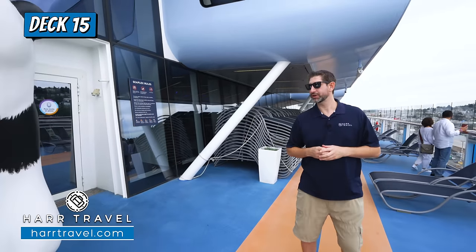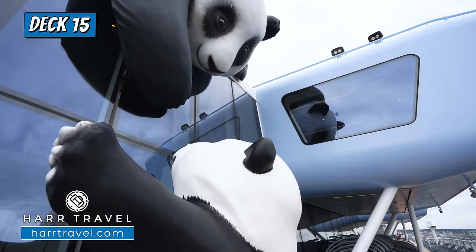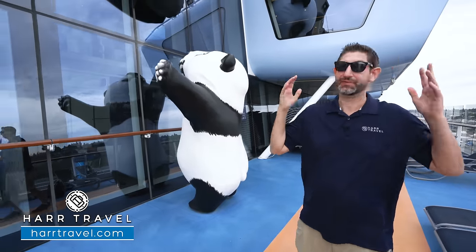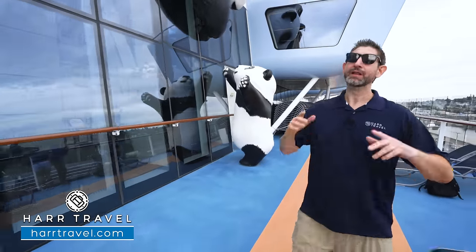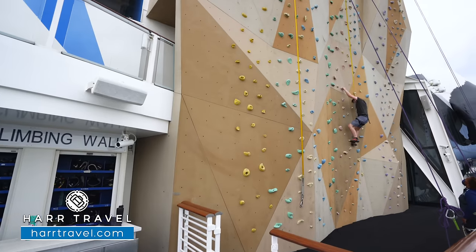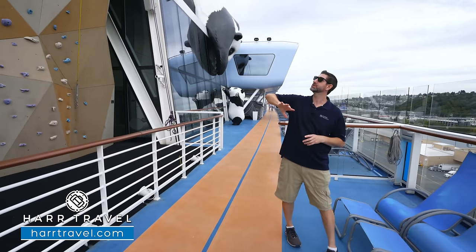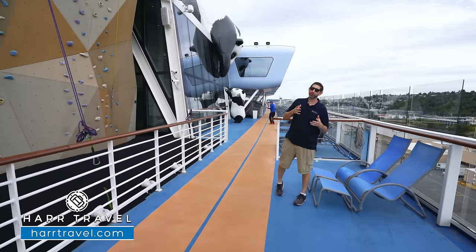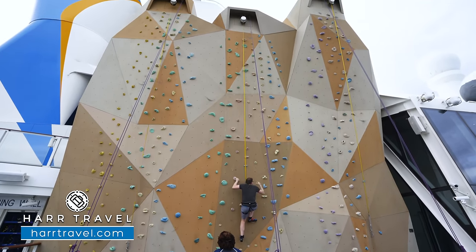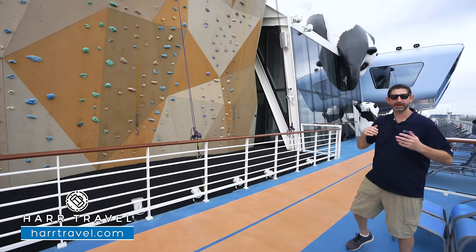As we head to the aft of the ship, we're going to find a couple of panda friends. Every single Quantum class ship has a sculpture right here — it's a really cool touch. Next up is the rock climbing wall, one of those signatures of Royal Caribbean. You see the massive rock wall there. The whole goal is to get to the very top and ring the bell. You can take different courses depending on the challenge you're looking for — maybe a little easier, or you can go all in for something more inverted.